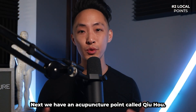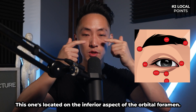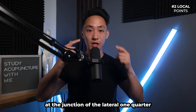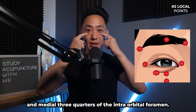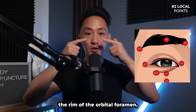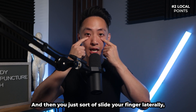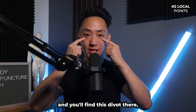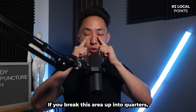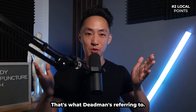Next is the extra point Qiuhou, also located on the border of the orbital foramen, on its inferior aspect. Deadman places it at the junction of the lateral one-quarter and medial three-quarters of the infraorbital foramen. Find the rim below the middle of the eye, slide your finger slightly laterally, and you'll find a small divot — that's Qiuhou.